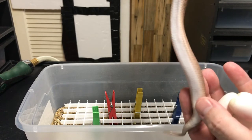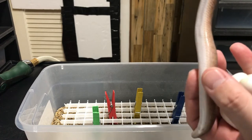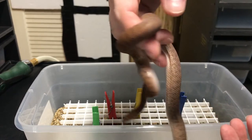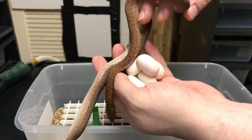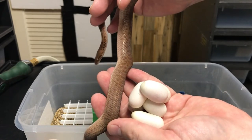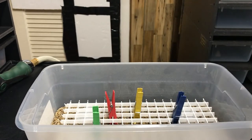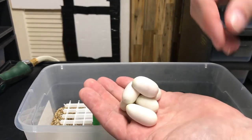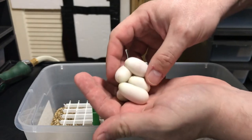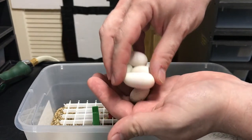Just making sure there aren't any eggs stuck in there. She's empty — here's mom. Alright, I'm going to put her back. And we have one, two, three, four, five, six eggs. Six little eggs. Wow.